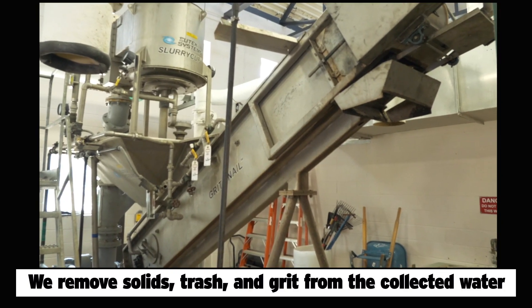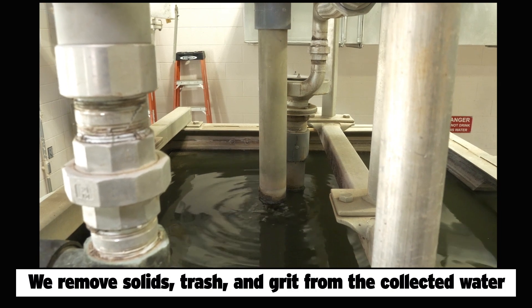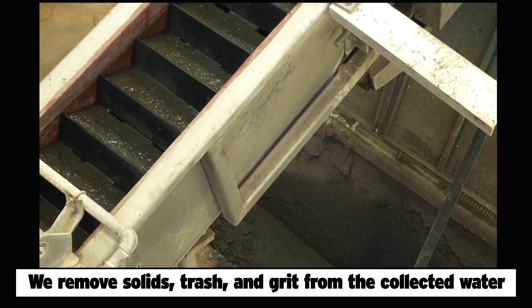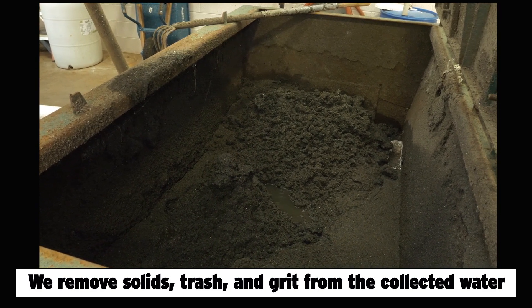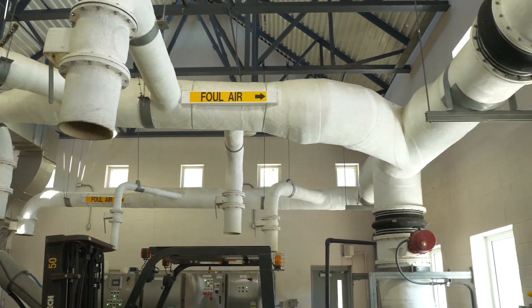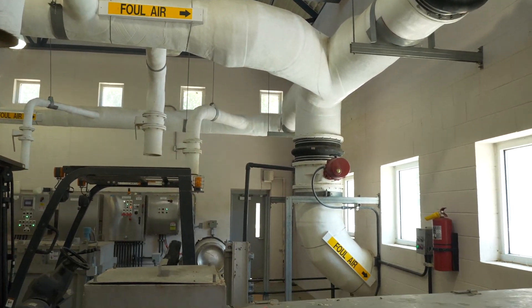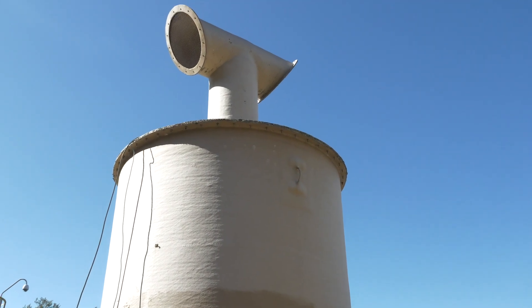Next, the water moves into a grit removal system. Here, simple laws of physics are used to remove heavier solids like gravel, sand, and grit. When the collection boxes are full, they are trucked to the landfill. Fun fact: the Headworks building can get a little smelly. To reduce that unpleasant odor, we pull in the air through overhead pipes and filter it through activated carbon, so the folks that work here, as well as our neighbors, don't have to breathe stink all day. It still doesn't smell like freshly baked cookies in here, but it's not too bad. Want one?